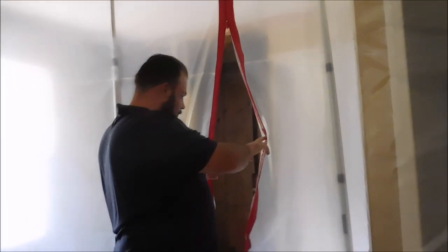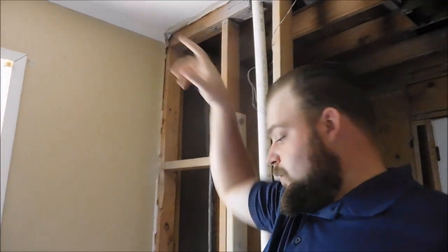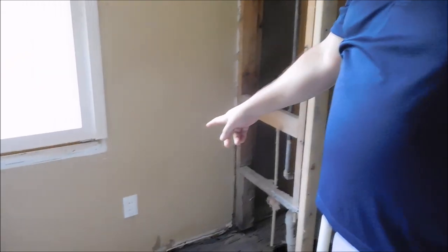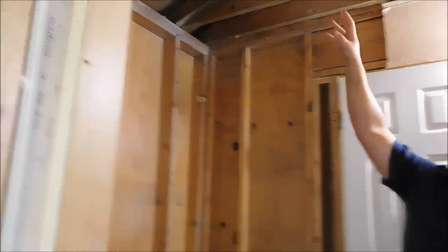All the water damage stuff — that's for me to tear up. We've got to tear out about two feet out on the ceiling and this wall a little bit more. There was mold all over the floor here, and this wall, and the insulation, and in the ceiling.